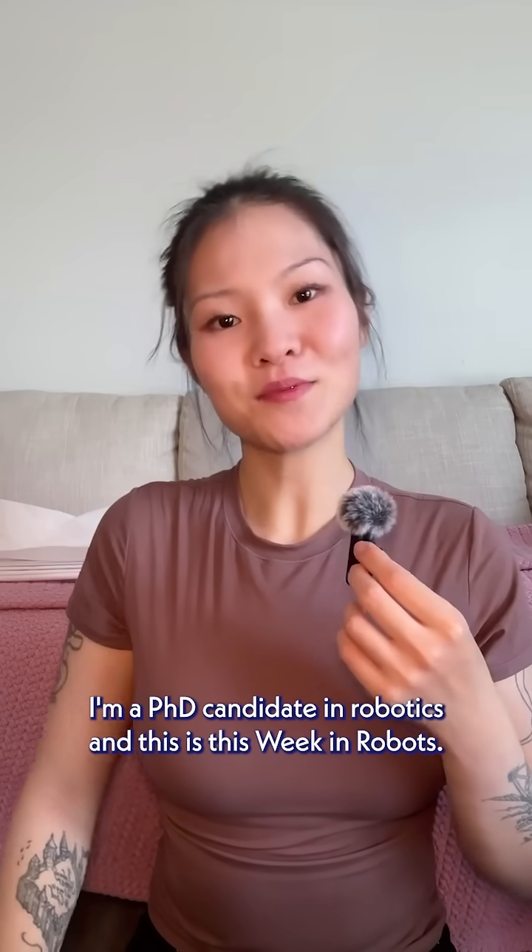Hi, my name is Rina. I'm a PhD candidate in robotics, and this is This Week in Robots.